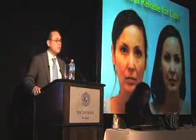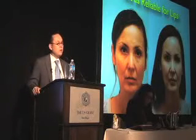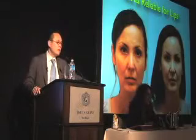Fat grafting is not as reliable for lips — it causes more edema and prolonged swelling with more resorption. Patient satisfaction on the front end is critical: if you put them through a protracted recovery and then underdeliver, there is going to be a risk. I tend to use fillers for lips.